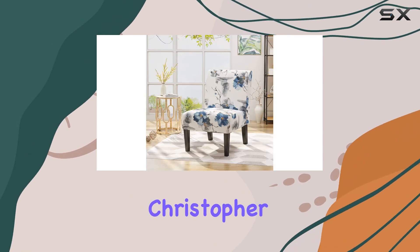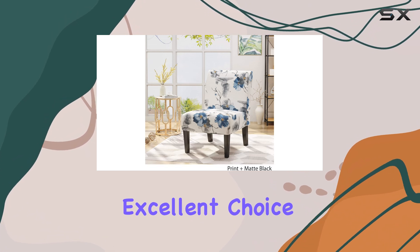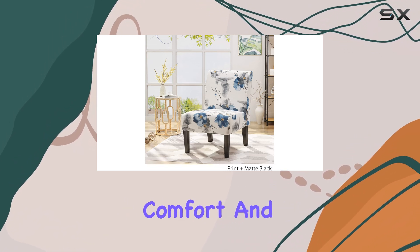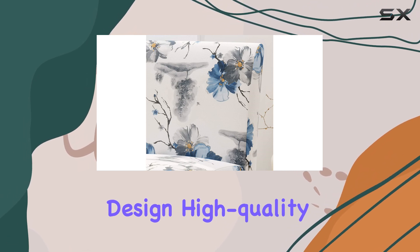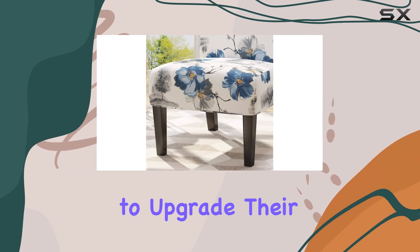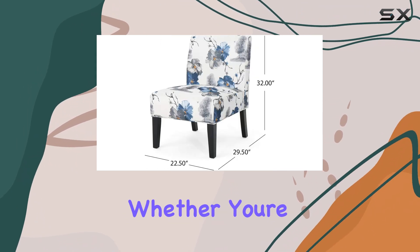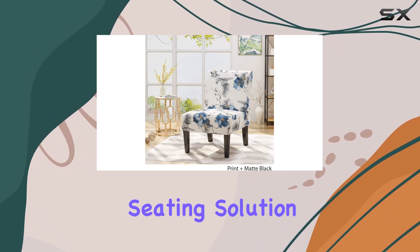Overall, the Christopher Knight Home Kendall Traditional Fabric Accent Chair is an excellent choice for those seeking a blend of style, comfort, and durability. Its contemporary design, high-quality craftsmanship, and affordable price make it a top pick for anyone looking to upgrade their living space. Whether you're looking for an accent chair for your living room, bedroom, or home office, this chair is sure to impress and provide a comfortable and stylish seating solution.